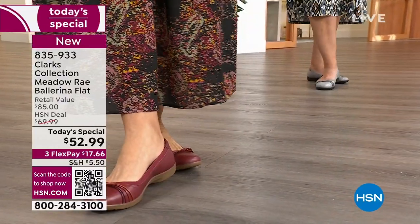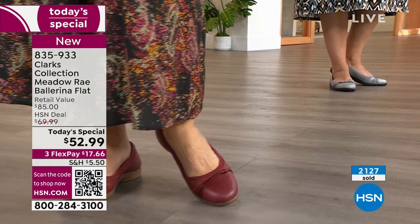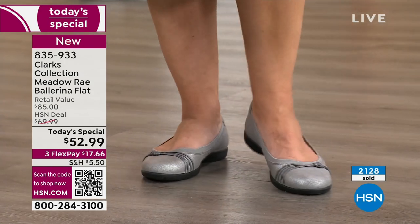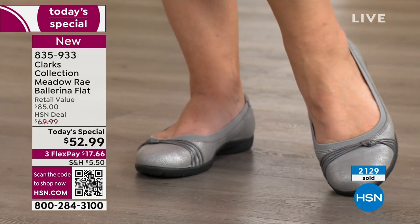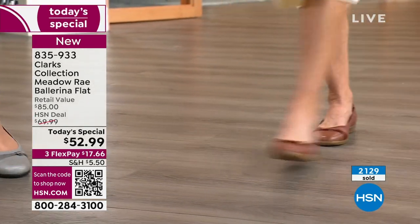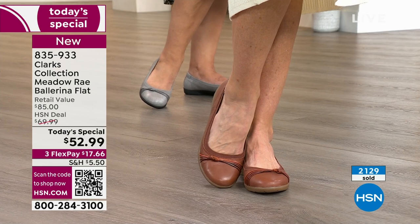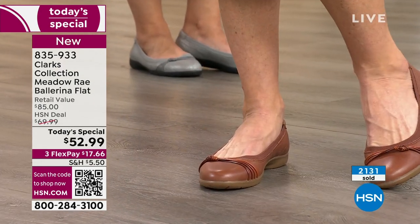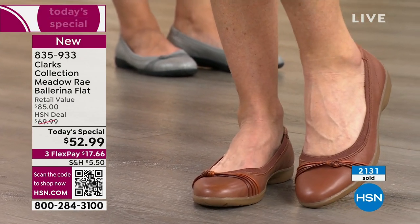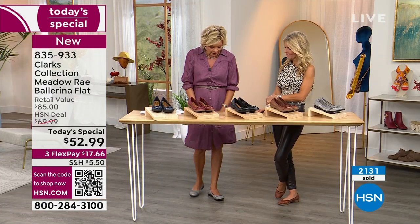It's still early on the West Coast, so we stay live to make sure everyone can take advantage. This exact ballerina flat — called the Meadow Ray — retails for $85 on Clark's website. Today it's over 30% savings. It's brand new, genuine leather, buy now, wear now — and next season and the season after. Even if you're in a colder climate, a ballet flat is something you look forward to wearing into the office with a dress or a suit.